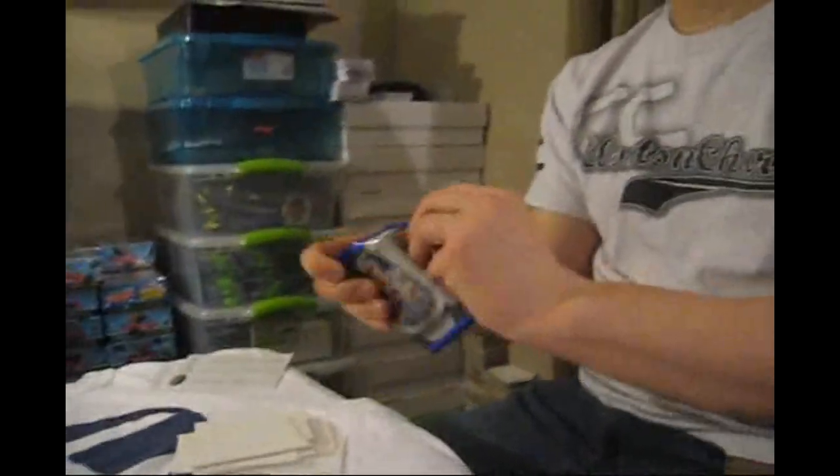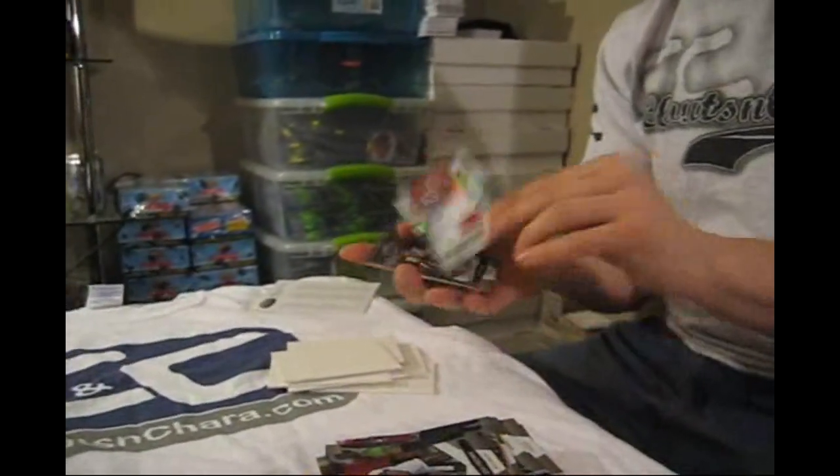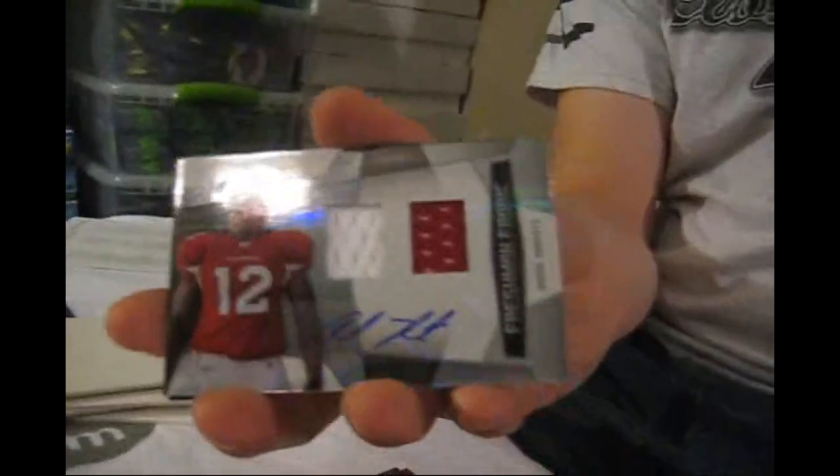Finish off big, Bradley! I think we're out of hits — nope! Freshman Fabric Jersey Auto of Andre Roberts, numbered to 699. Those are pretty. Andre Roberts — that's very pretty. It's a change-up from the hockey version.